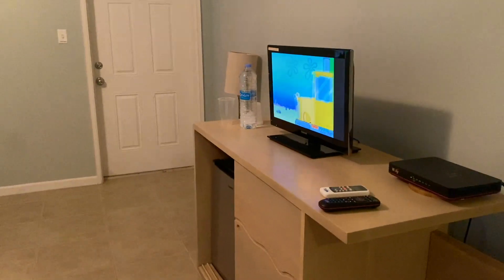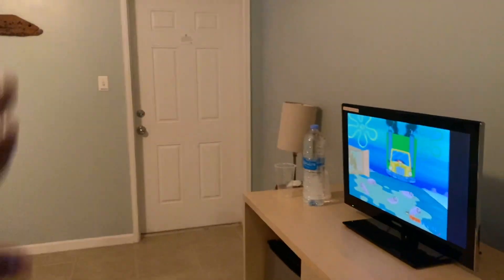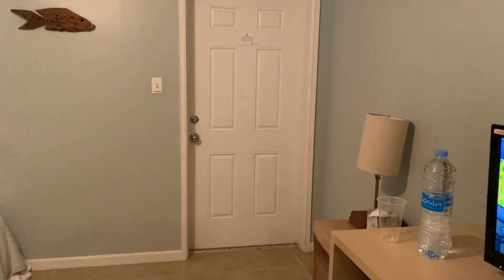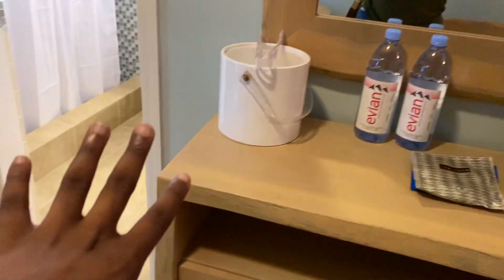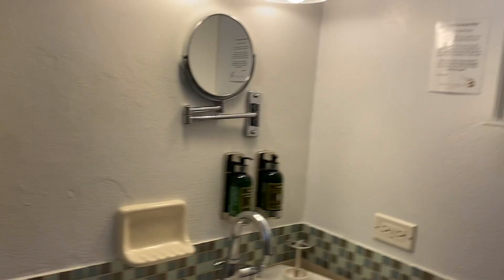Spongebob is on! There's a mini fridge in the room, a TV, and this is the door to the back porch — I'll show you guys that shortly. You can use this bench to sit here, there's a table and two chairs, you have water, some things to make tea in the room, and then your ice bucket.